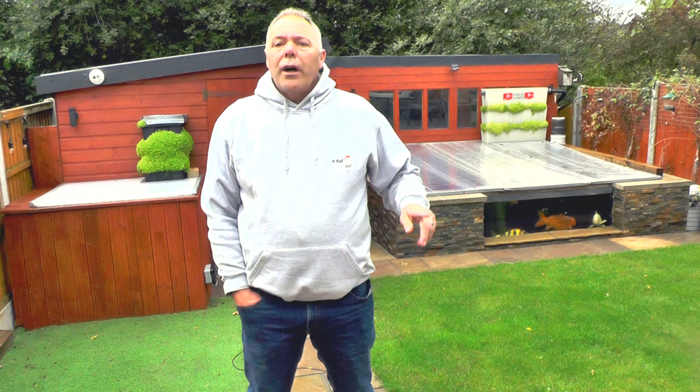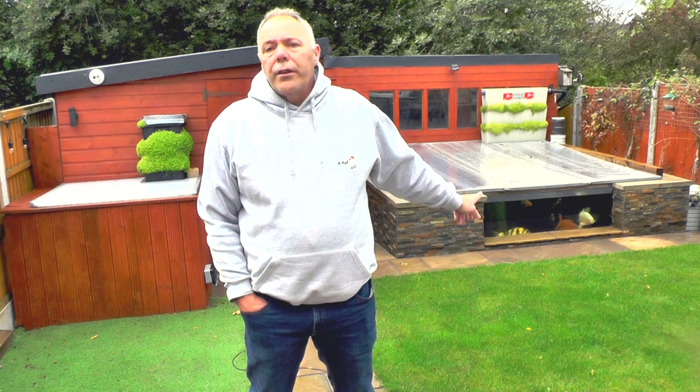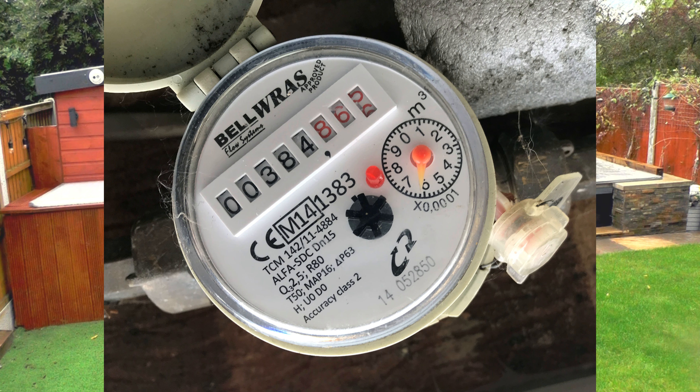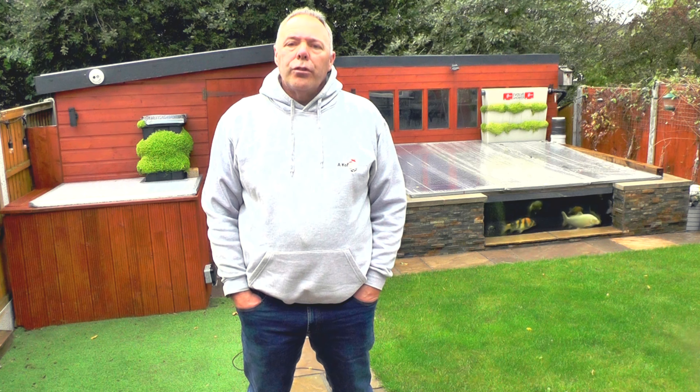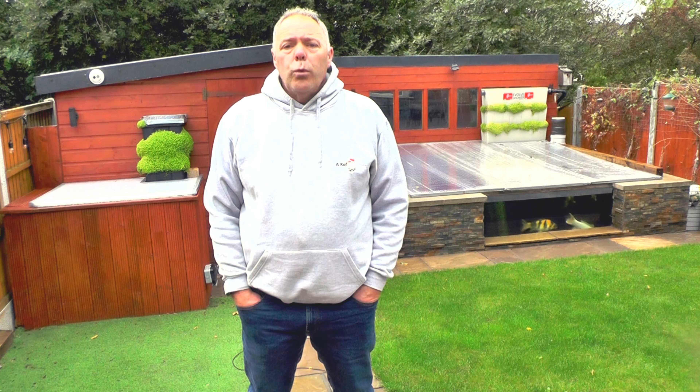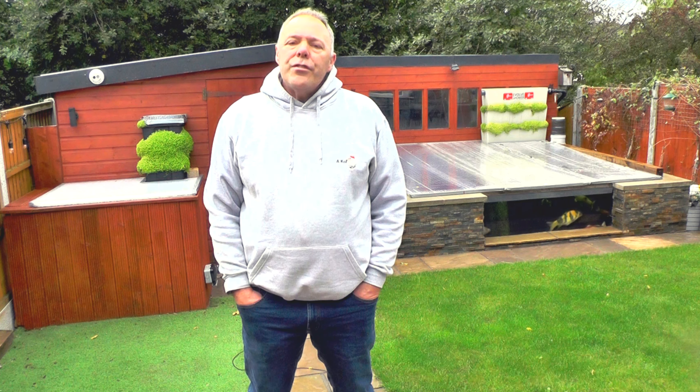When I upgraded the main koi pond, I ran a water supply down the side of the garden to the pond. When I installed it, I put a meter at the top - a Grade A Class 2 water meter that I actually got from Severn Trent Water Authority some years ago. I use that to monitor how much water is put into the pond.